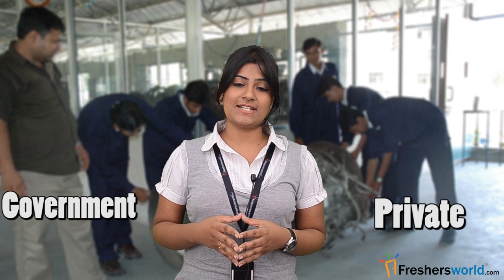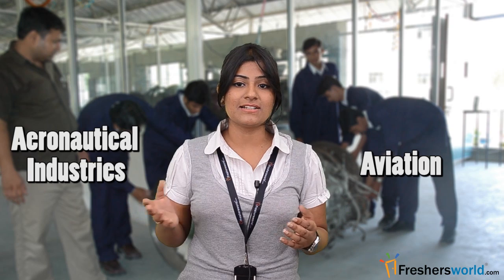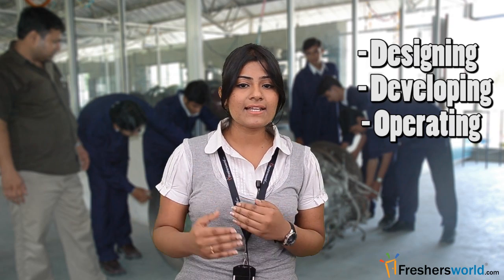After obtaining the BE/BTech Aeronautical degree, one has ample job opportunities in both private and government sector organizations. Engineers can work in fields like defense, aviation and aeronautical industries, with key tasks related to designing, developing and operating. Apart from this, students can also pursue teaching as a career after completing higher studies.